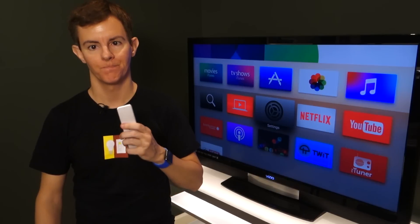Hey, congratulations are in order — you made it all the way through the video to the bonus content. So let me show you what was actually supposed to happen. TV mode.